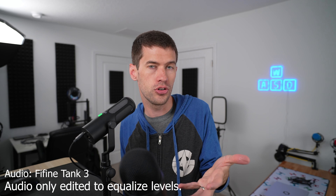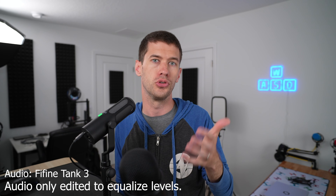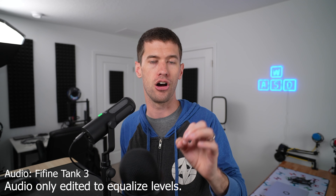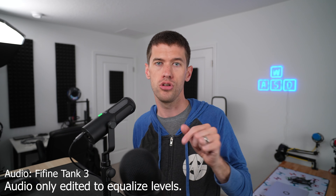I'll go ahead and link several dynamic mic options down below to consider outside of the Blue Yeti, and I'll also link the Blue Yeti in case there's a steep deal or you just want the look. Let me know in the comments what you're all running for your basic mics at home. Otherwise, like, subscribe, and I'll see you all in the next video.